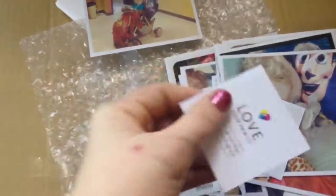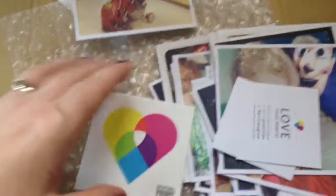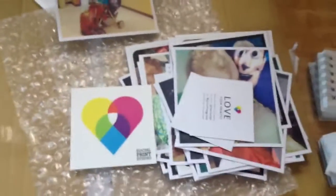They also make flip books and calendars and stuff like that. I will talk to you all later, have a good day.